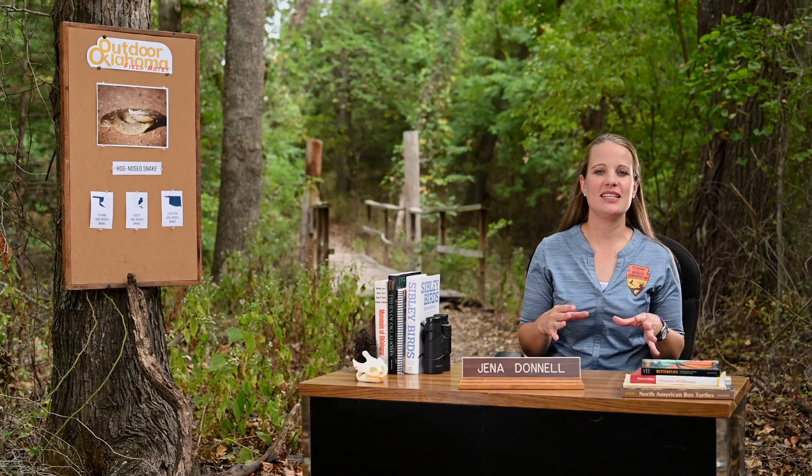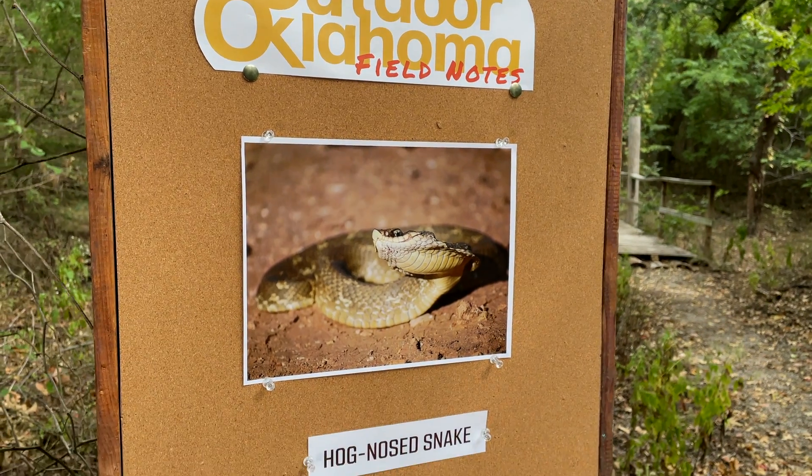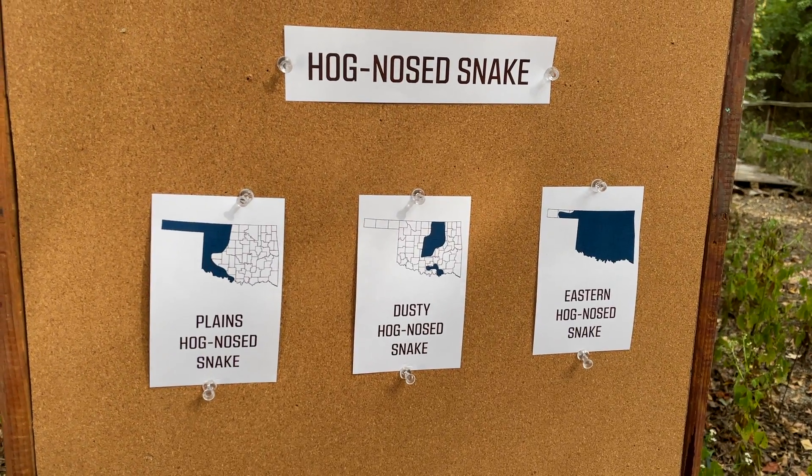Oklahoma has nearly 50 species of snake and they all play an important role in our ecosystem, but hognose snakes will sometimes take on an additional, more theatrical role.